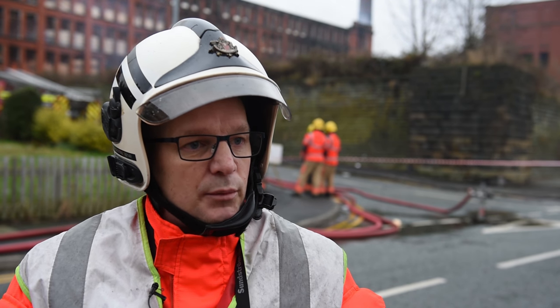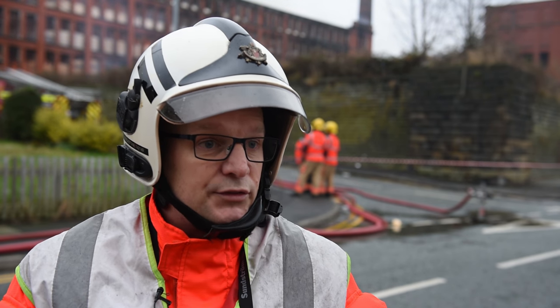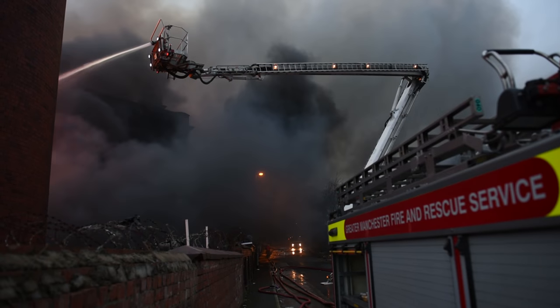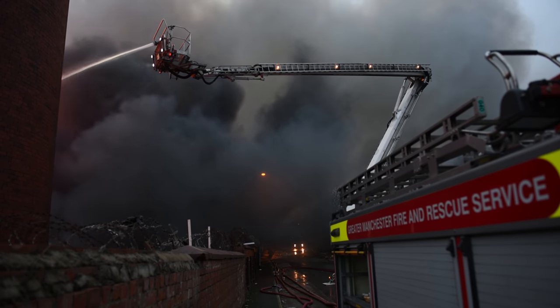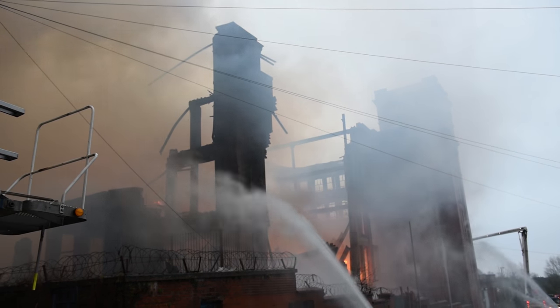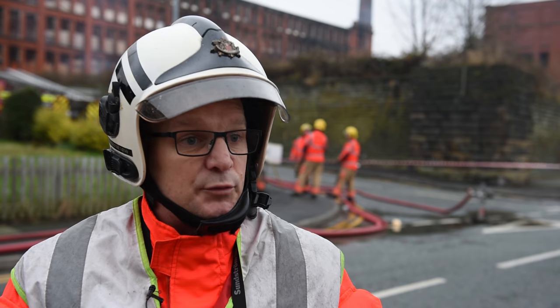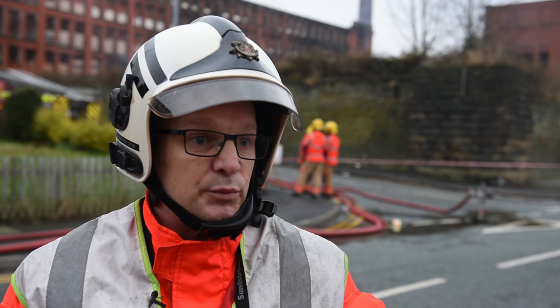A number of residents have been evacuated. They've gone to a nearby rest centre. Some have actually made their own way to friends' houses and we're keeping in contact with them, telling them what's going on. There is still an issue — some of the building is unsecure at the moment. There are some walls that are quite high with no supports around them, and there's a danger they could come down. So we've requested specialist equipment to come and push them in so the residents can come back at some point soon.